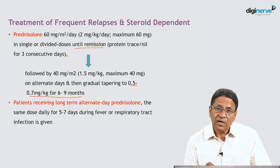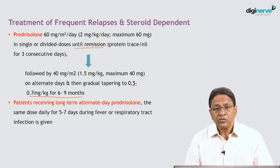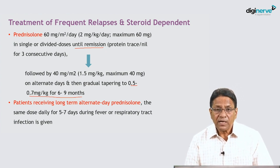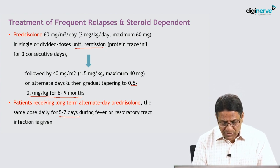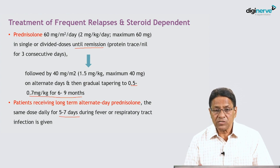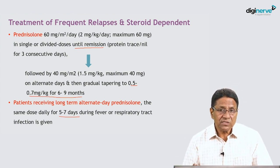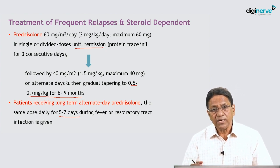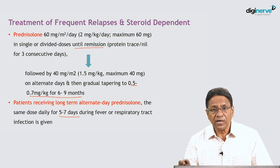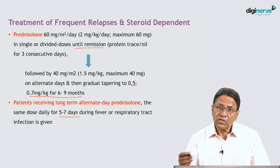Sometimes children on long-term low-dose alternate-day prednisolone develop intercurrent infections like upper respiratory tract infections and show proteinuria. The recommendation is to convert the alternate-day dose to daily dosing for five to seven days. If proteinuria disappears, switch back to alternate-day dosing. For example, if a child was on 10 mg alternate days and develops viral URI with relapse, give 10 mg daily for five to seven days, then return to alternate-day dosing once proteinuria subsides.